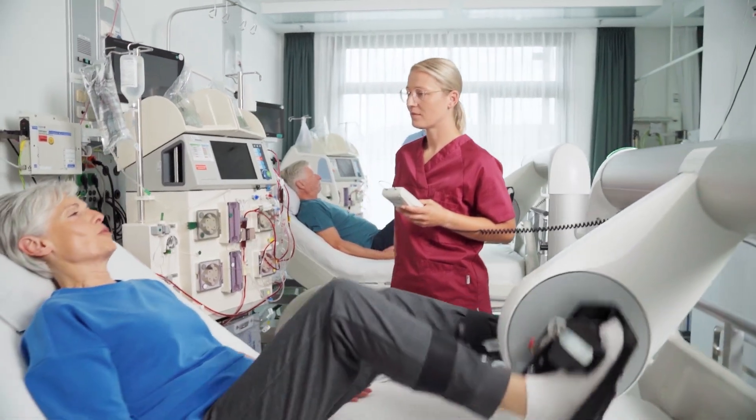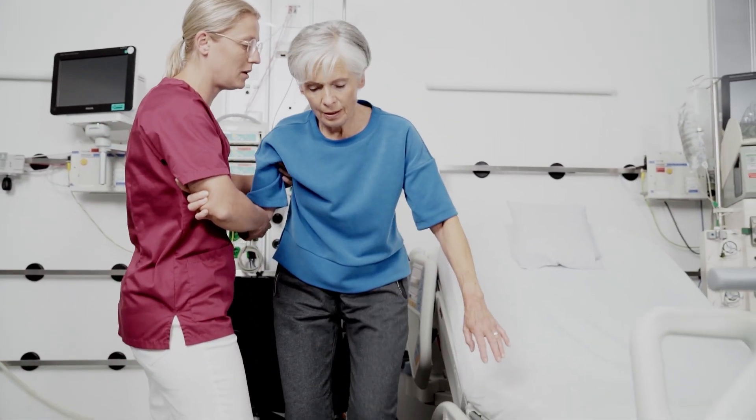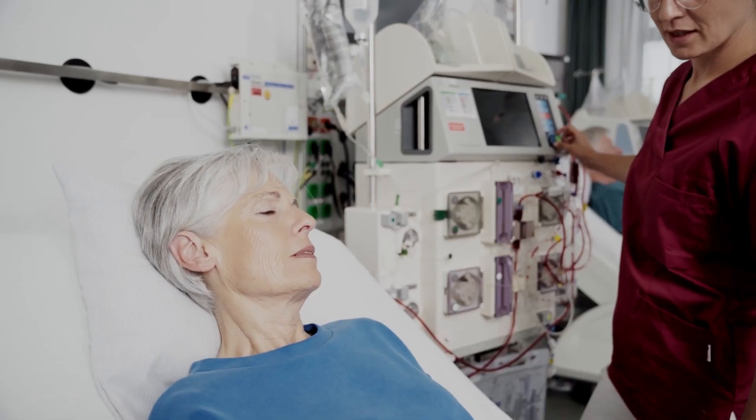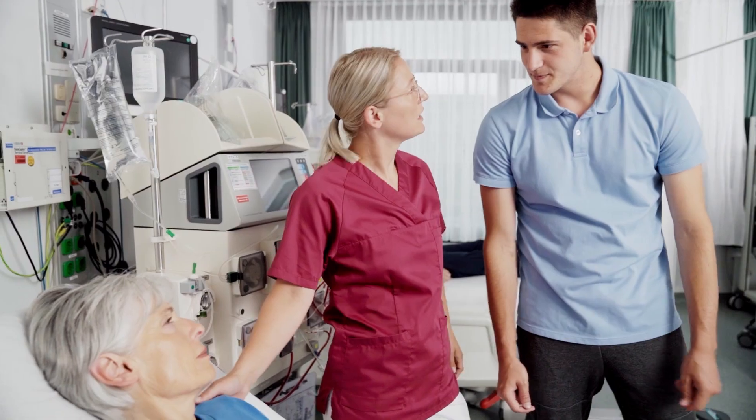Many patients with renal dysfunction suffer from physical deconditioning. Prolonged periods of immobility make it difficult to cope with everyday activities, resulting in increased falls and repeated hospitalisations and therefore a worsening quality of life.